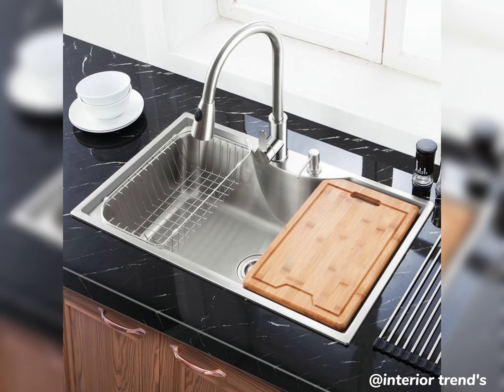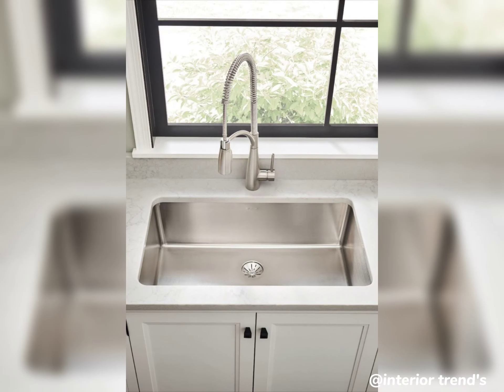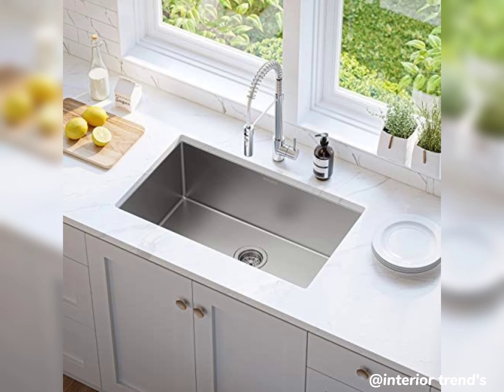Now, if you are looking for a sleek and modern touch, consider a stainless steel undermount sink. It seamlessly integrates into your countertop, creating a smooth and easy-to-clean surface. Plus, stainless steel is durable and resistant to stains.